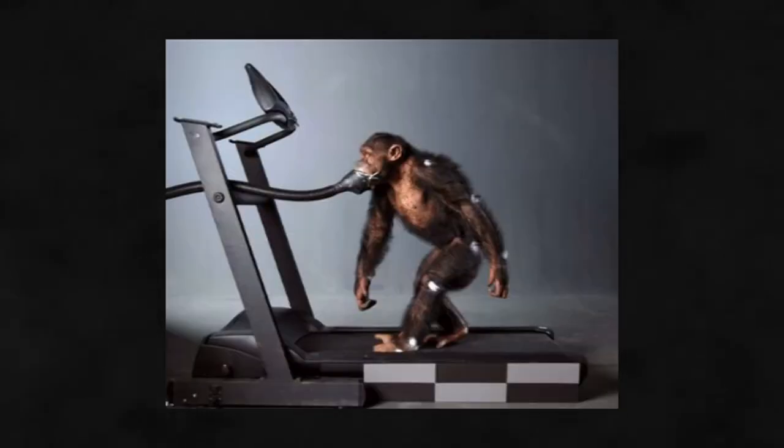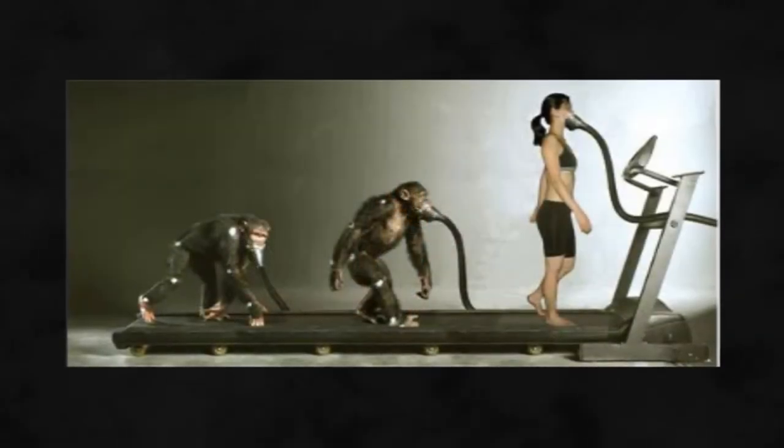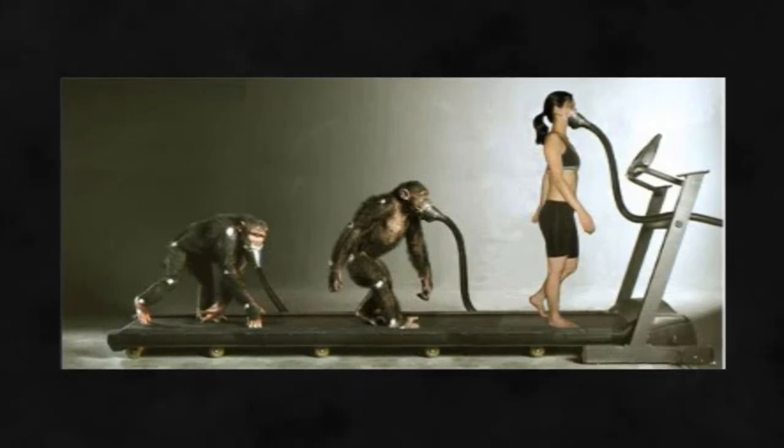In 2007, researchers studying chimpanzees on treadmills determined that the chimps required 75% more energy while walking than two-legged humans, providing some evidence that bipedalism has advantages. Prior to this chimp treadmill study — the first to examine upright walking in adult chimpanzees — scientists debated a variety of explanations for why humans walked upright.